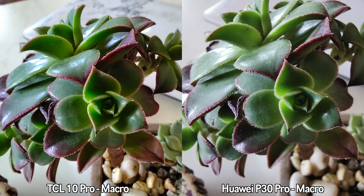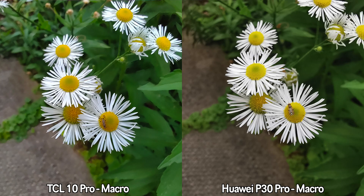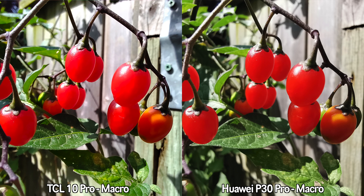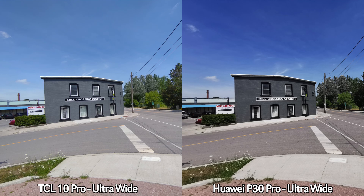Moving on to macro shots — the TCL 10 Pro has a dedicated macro lens, whereas the P30 Pro uses the ultra-wide lens for those pictures. For these pictures I personally prefer the TCL 10 Pro. All the pictures seem a bit sharper and the colors make the subject pop a bit more. But what do you guys think — which ones do you like more, the P30 Pro or the TCL 10 Pro?